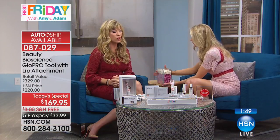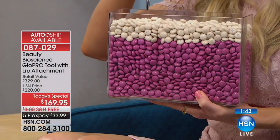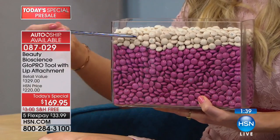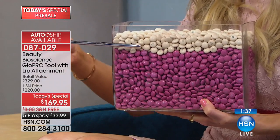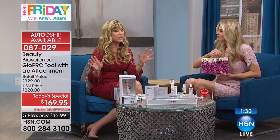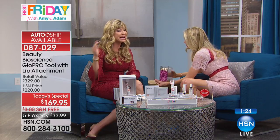Microneedling guarantees absorption by creating channels in the skin. For your lips, you're getting the pout serum — which would typically be sold separately when it launches. Everything that happens in your skin lives down deep; you've got to create an access point to get 100% activity. This is very limited and they're allowing us to pre-sell right now with only a couple minutes left.